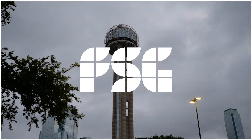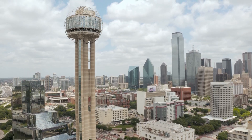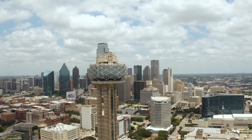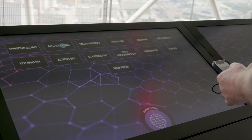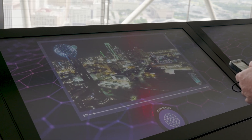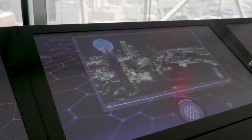Reunion Tower was built by a local family in Dallas. They chose to build the hotel and the tower back in the late 70s and decided to create an iconic structure for the city of Dallas. Over 560 feet tall, it's got 259 LED fixtures on the exterior that light up the city of Dallas and portray messages to the surrounding community.